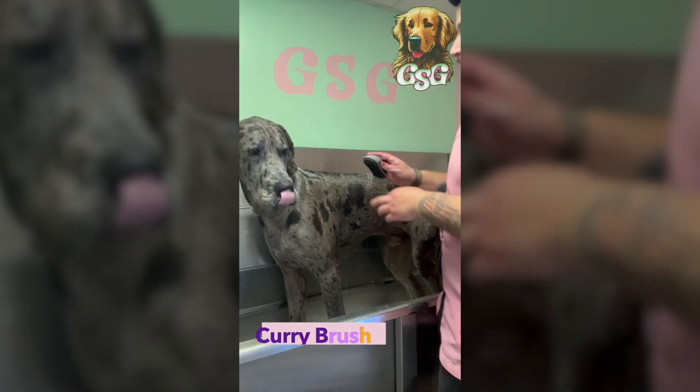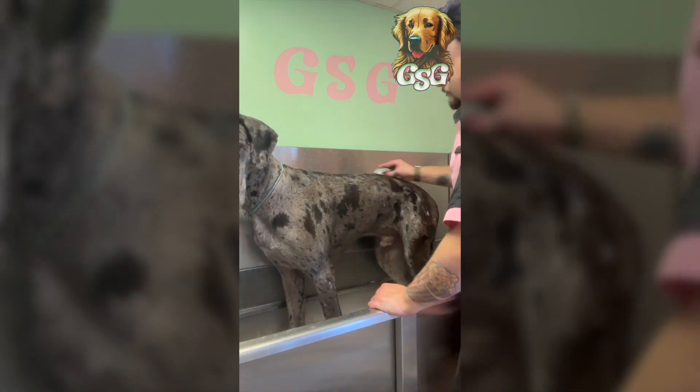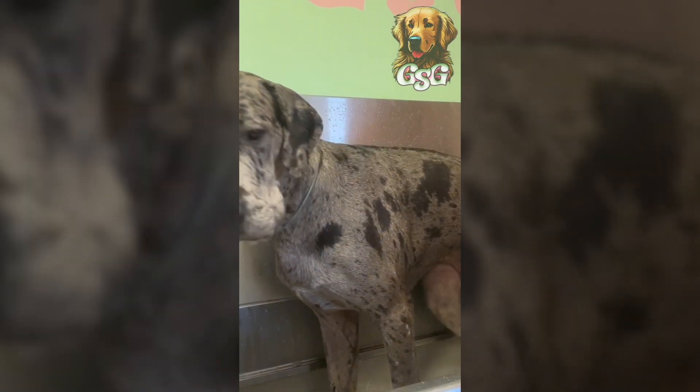After I get them all sudged up, I use a curry comb or brush to really scrub in all those shampoos to help hydrate the skin. Oh, he's getting some butt scratches.